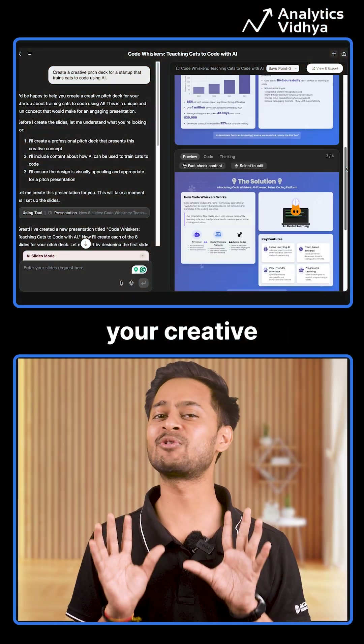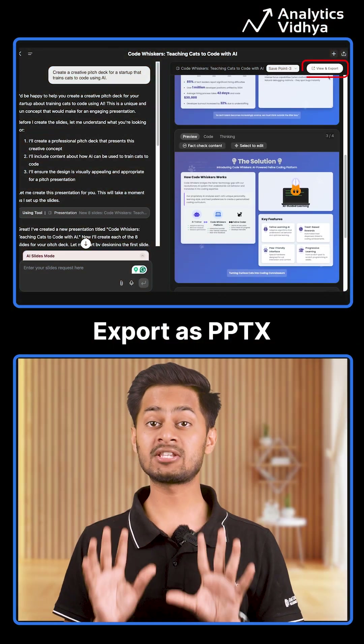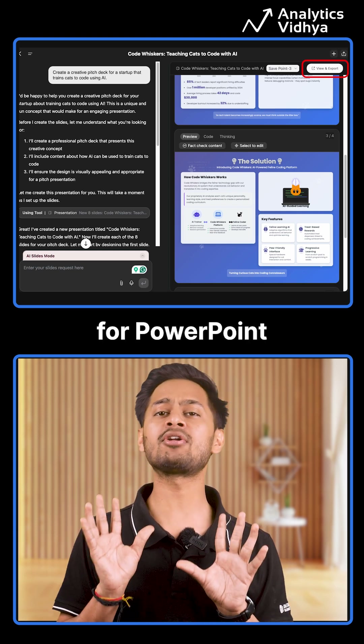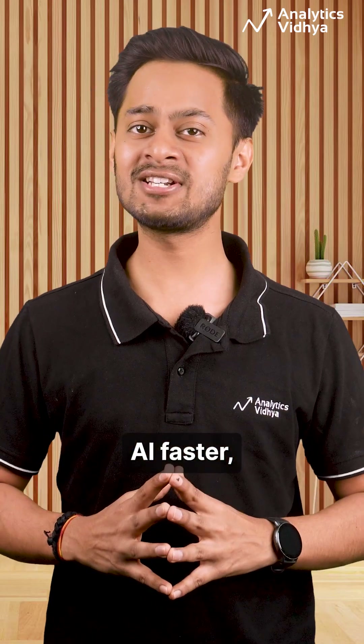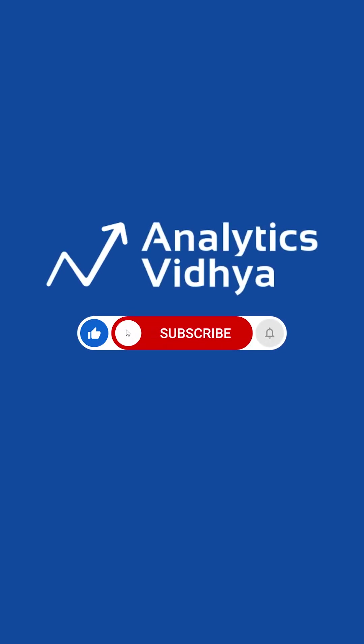And here you have your creative presentation. Export as PPTX or PDF, ready for PowerPoint or Canva. Presentations powered by AI — faster, smarter, and way cooler. Try it yourself and share your experience in the comments.